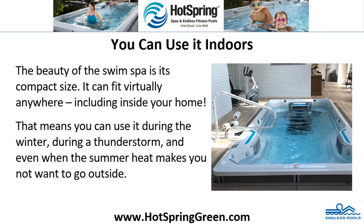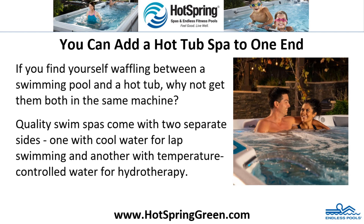You can use it indoors. The beauty of the swim spa is its compact size — it can fit virtually anywhere, including inside your home. That means you can use it during the winter, during a thunderstorm, and even when the summer heat makes you not want to go outside.